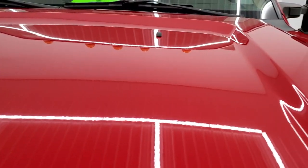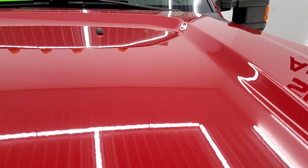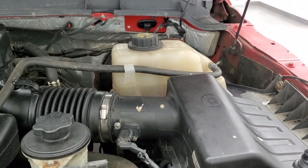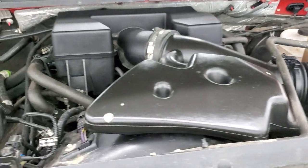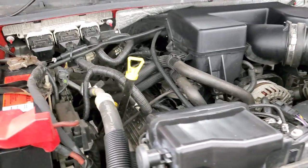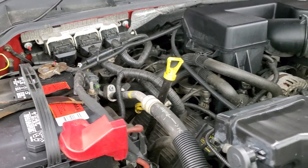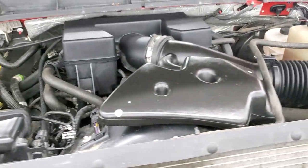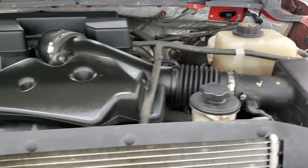Under the hood, we have the 6.2-liter V8 engine. The engine bay is very clean and runs very smooth. Once again, this truck has been fully safetied and inspected by our service shop, has a fresh oil and filter change, and all the fluids have been checked and topped off. This truck is 100% ready to go.